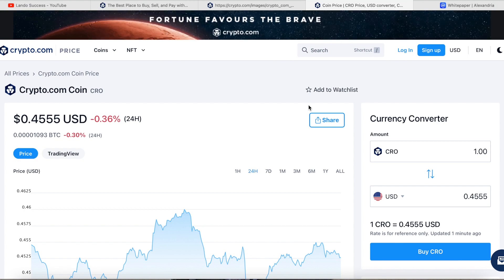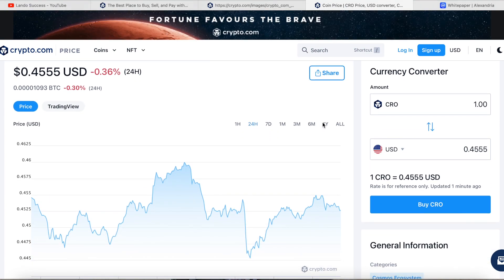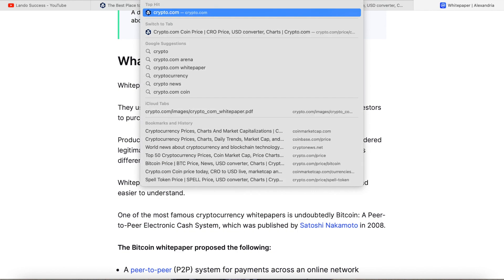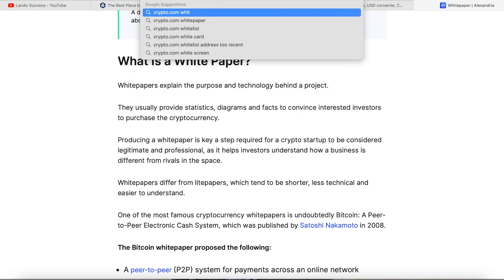The goal of this video is to break down the Crypto.com white paper. A lot of people were wondering: what is a white paper? White papers explain the purpose and technology behind a project. They usually provide statistics, diagrams, and facts to convince investors to purchase a cryptocurrency. Producing a white paper is a key step for a crypto startup to be considered legitimate, helping investors understand how the business differs from rivals. If you are serious about investing and not fully sure if a company is legitimate, read their white paper.